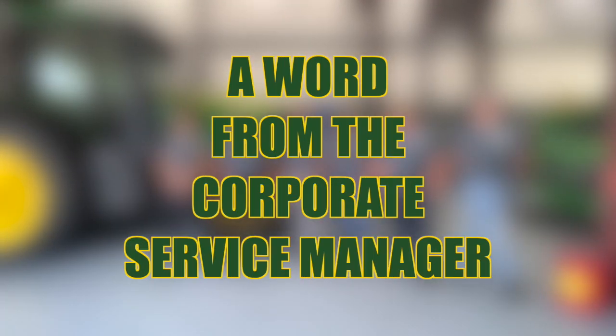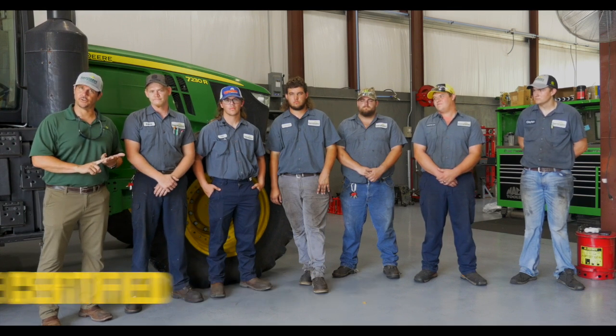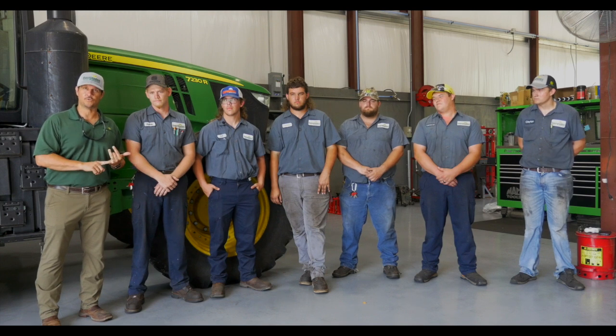It's really nice because a lot of kids out of college don't know where they're going — they'll search for months and not have an idea. But with the tech program, when you graduate you're right to work. You can get an AA degree, you'll be John Deere certified, you're guaranteed a job, and you'll have a job while you're going to school.